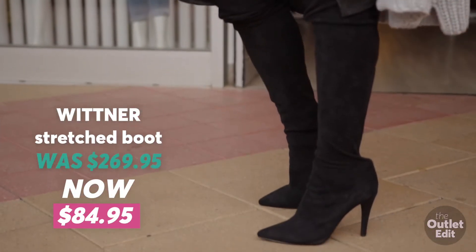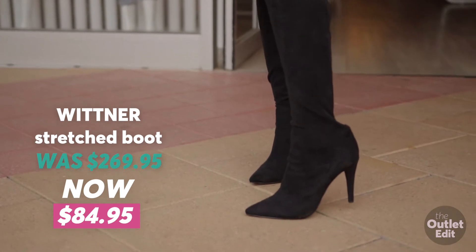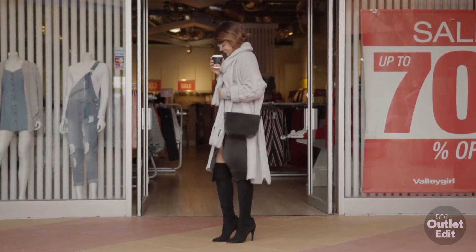Over-the-knee boots are great for this time of the year. They keep you nice and warm, but keep it classy by styling them with a midi skirt.